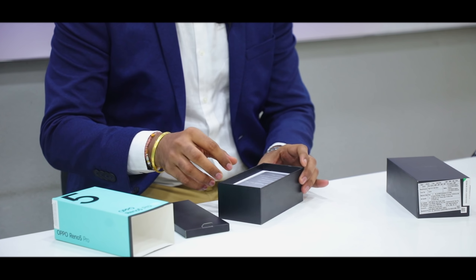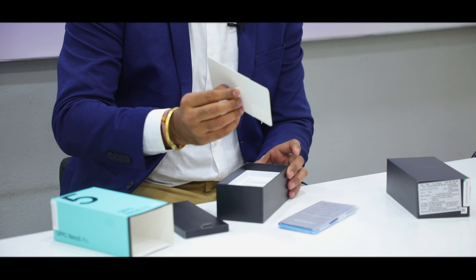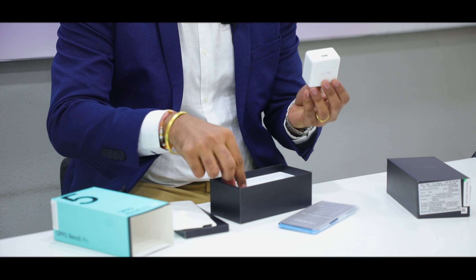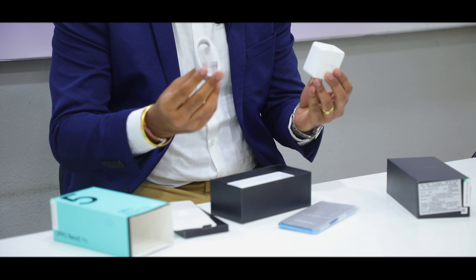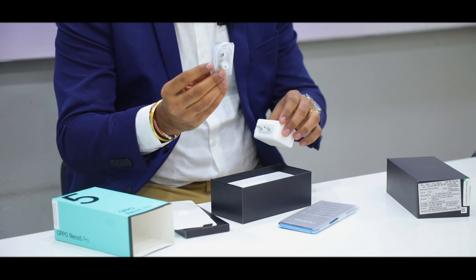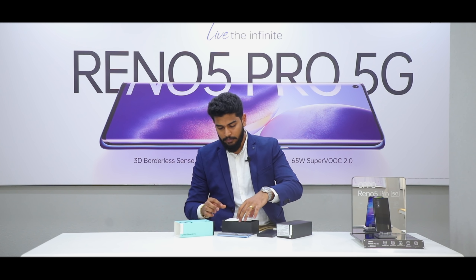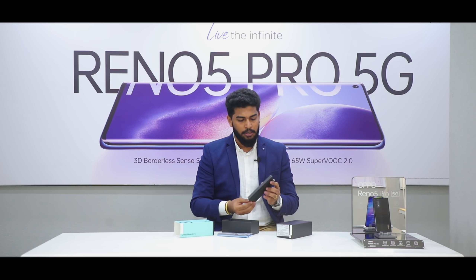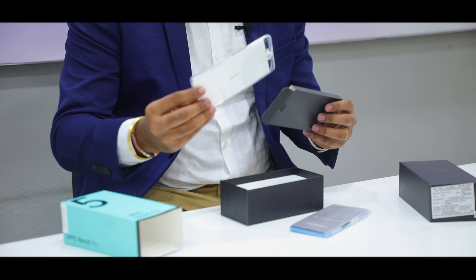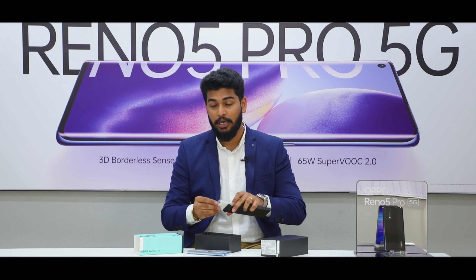So here we have the phone. Before that we'll check the box. We get the SuperVOOC 2.0 adapter, the Type-C cable, and the best part is we also have a Type-C earphone. In this box you also get a transparent cover, so you can flaunt your Oppo Reno 5 Pro, and also a SIM ejector tool.